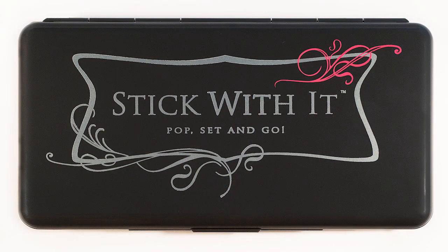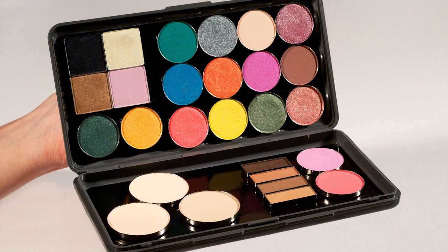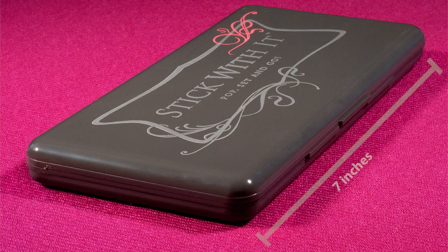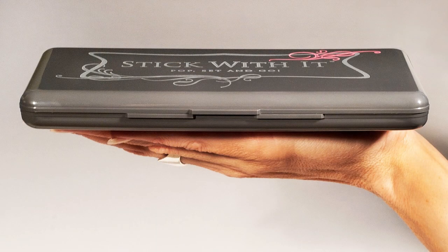That's why I created the Stick With It palette. Stick With It is a makeup case that allows you to create your own palette from a variety of makeup brands, sizes, and colors. The open well design means you can organize your makeup however you choose. The palette is seven inches by three inches and just under a half inch deep, so you'll also have room to store small implements and accessories like false eyelashes and glue tubes. It's lightweight and impact resistant, which makes it perfect for travel.